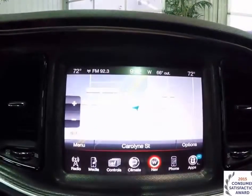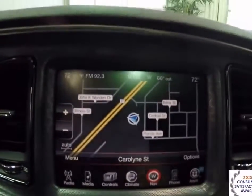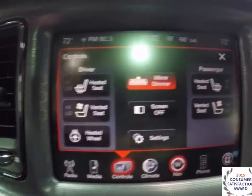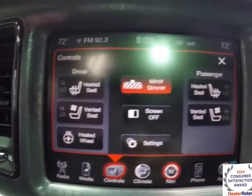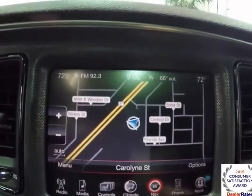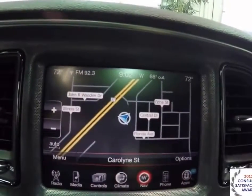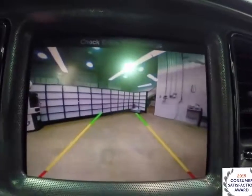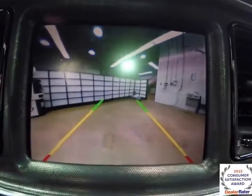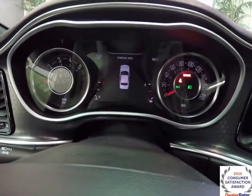There is an 8.4-inch touch screen display with a Garmin-based navigation system and the associated controls. You can see controls for heated and ventilated seats and heated steering wheel. We've also got a power automatic dimming rear view mirror. It does have a reverse camera with adaptive guidance lines that turn with the steering wheel, and while in reverse, the center display will also show your park sensor status.